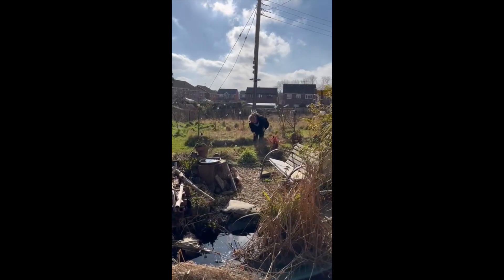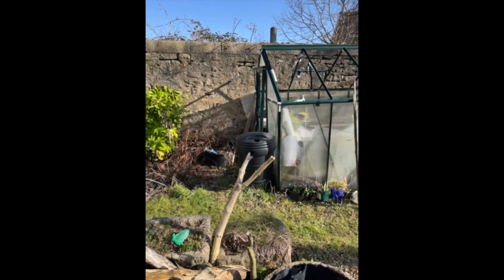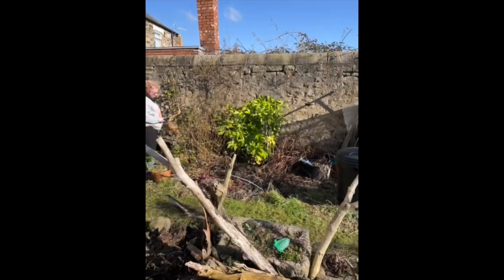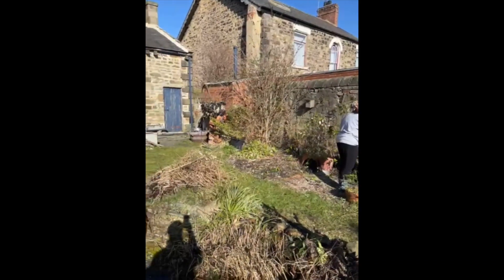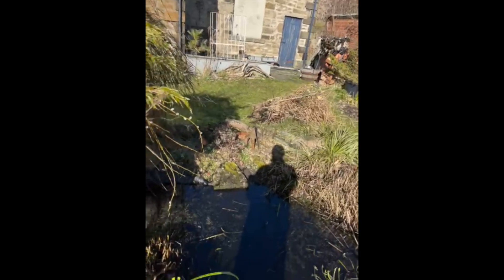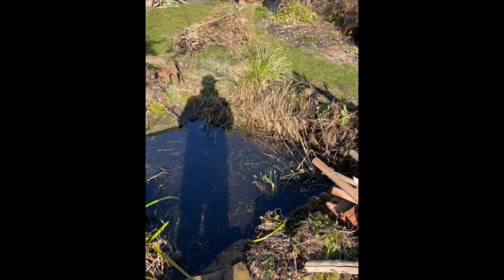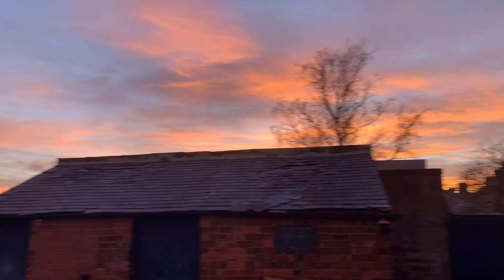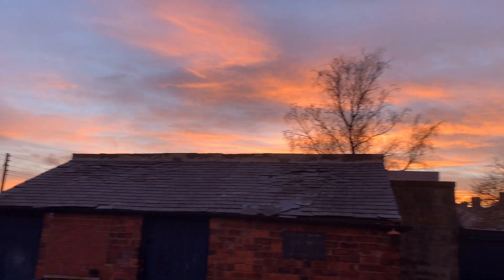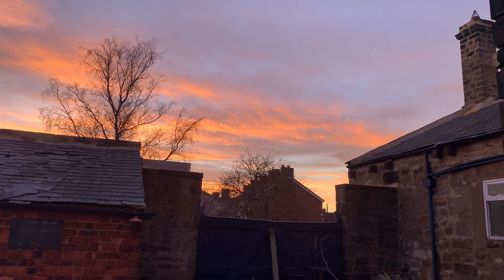Doing a cracking job there, keep going. The borders are getting much tidier now. That's better. Pretty pink sky. Bye - it's been a lovely day today. Spring is here, I think.